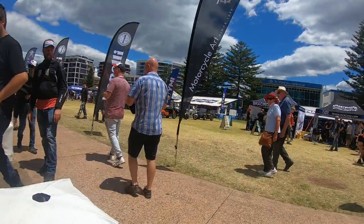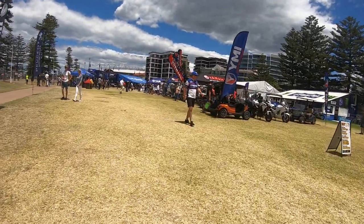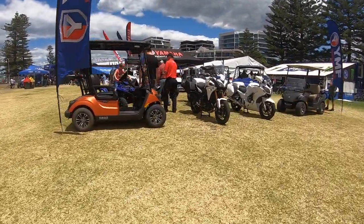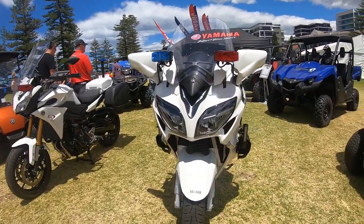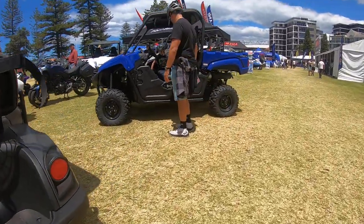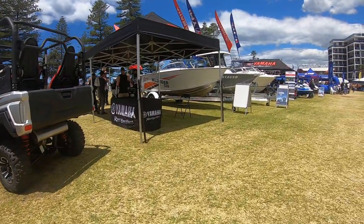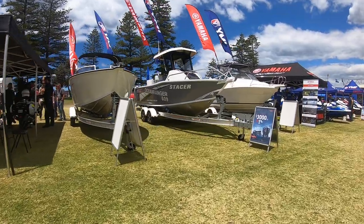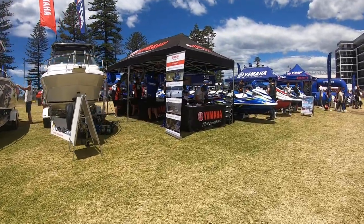Now let's go find the Yamaha stand. As you guys can see, Yamaha has got so many motorcycles — and boats as well. They've got the police motorbikes, the ones the highway patrol use, as you guys can see. They even have Yamaha boats and jet skis on display.